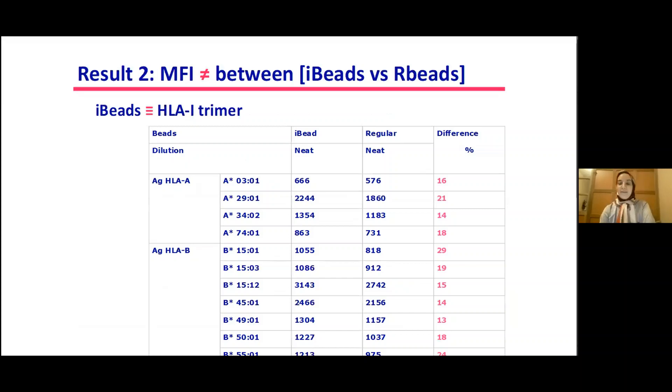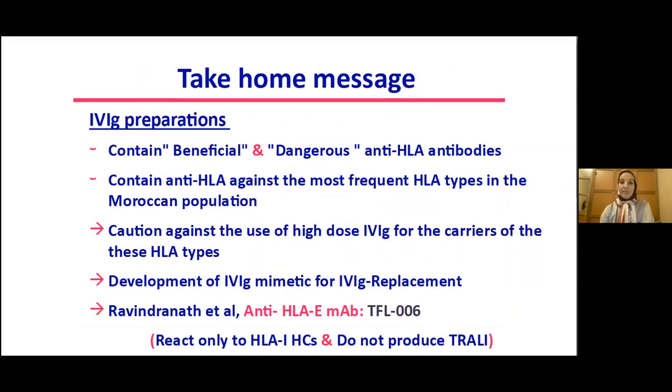Moroccan IVIG preparations contain both beneficial and dangerous anti-HLA antibodies. They contain anti-HLA antibodies against the most frequent HLA types found in the Moroccan population, which calls for caution against the use of high doses of IVIG for patients with these HLA types, and calls for the development of IVIG mimetics as replacements.